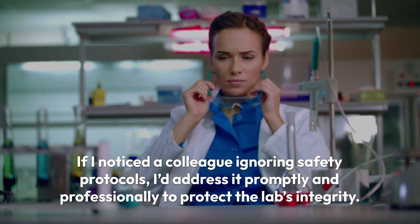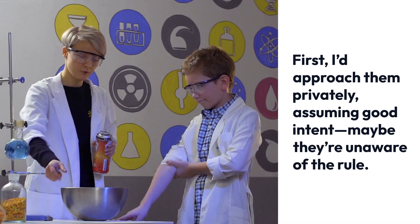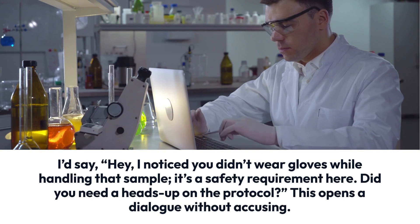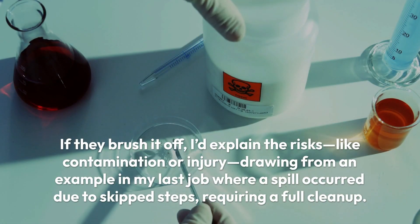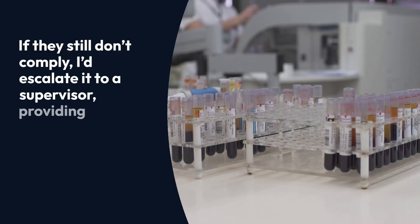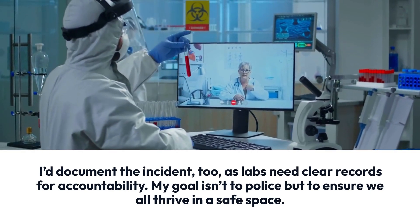If I noticed a colleague ignoring safety protocols, I'd address it promptly and professionally to protect the lab's integrity. First, I'd approach them privately, assuming good intent — maybe they're unaware of the rule. I'd say, 'Hey, I noticed you didn't wear gloves while handling that sample. It's a safety requirement here. Did you need a heads-up on the protocol?' This opens a dialogue without accusing. If they brush it off, I'd explain the risks, like contamination or injury, drawing from an example in my last job where a spill occurred due to skipped steps, requiring a full cleanup. If they still don't comply, I'd escalate it to a supervisor, providing specifics — what I saw, when, and my attempt to resolve it. I'd document the incident too, as labs need clear records for accountability.